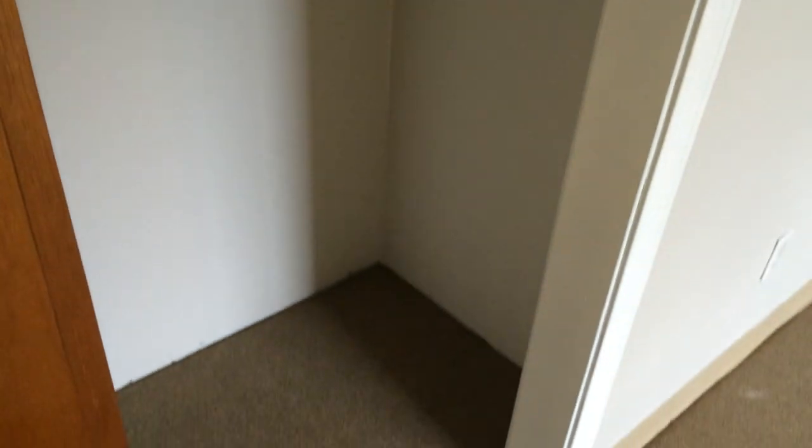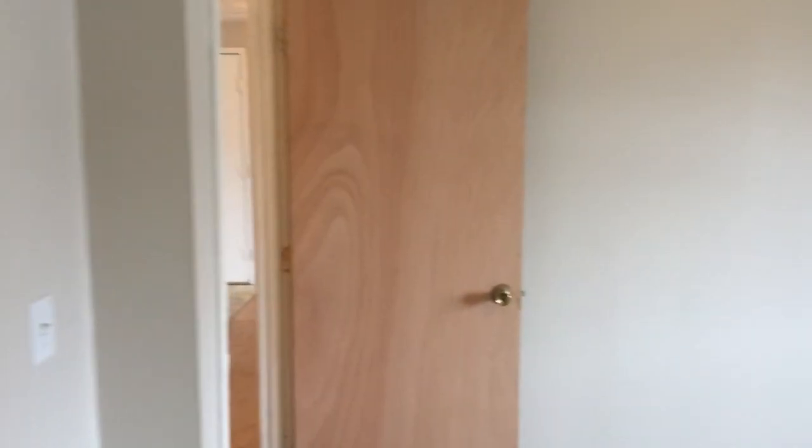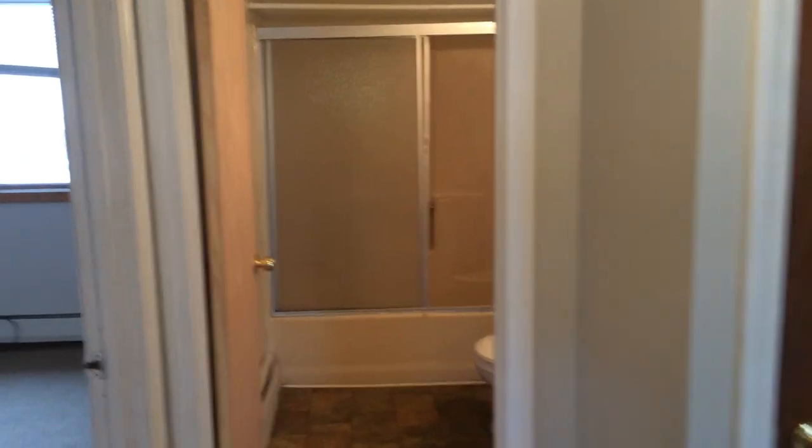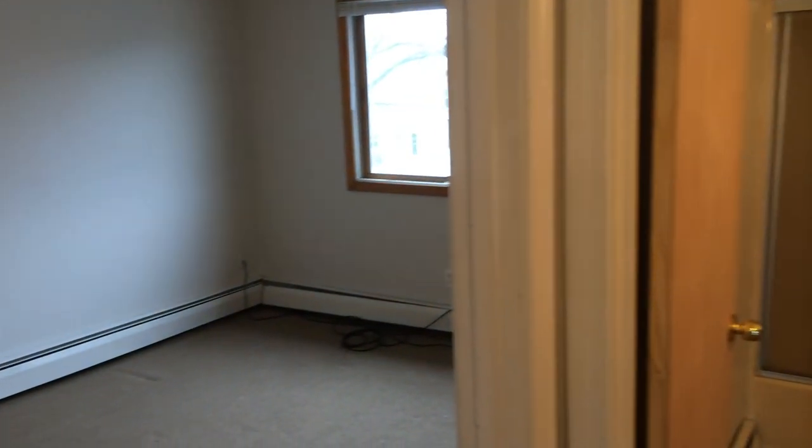The closet doors are sliding. As a tenant of Nexus, you enjoy the benefit of being able to pay your rent online, as well as file maintenance requests and chat with our staff live 24/7.